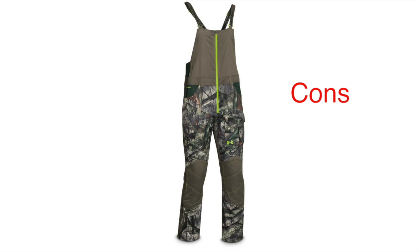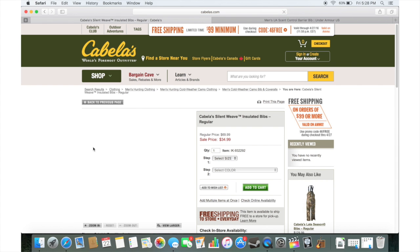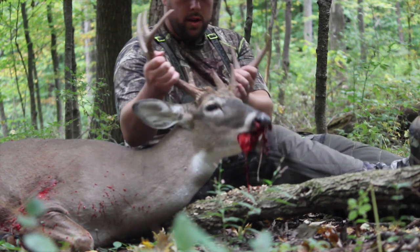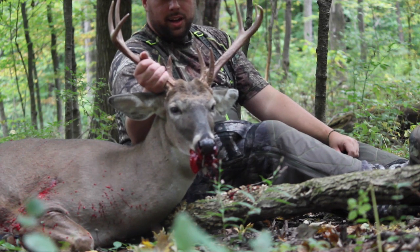The only other con worth mentioning is the price. These retail for $169, and even on sale you're spending well over $100. Compare that to Cabela's or Bass Pro Shop brand bibs that normally run about $50 — you're sinking about three times as much money into these. But after wearing them for a season, I don't think I could go back to my old bibs. There's truth in the statement that if you're going to spend money on hunting stuff, start with the clothes — because the more you spend, the higher quality you get, the longer you'll sit in the tree stand, which will up your odds next season.